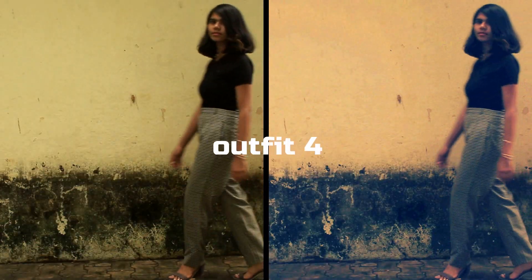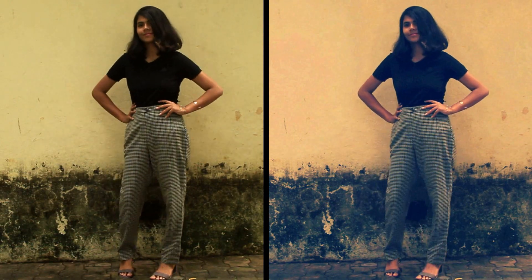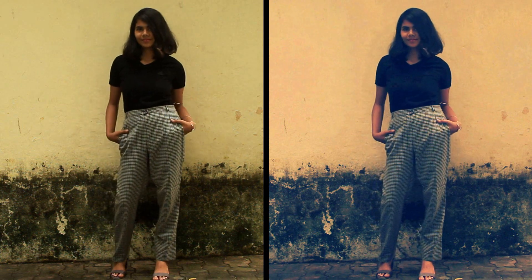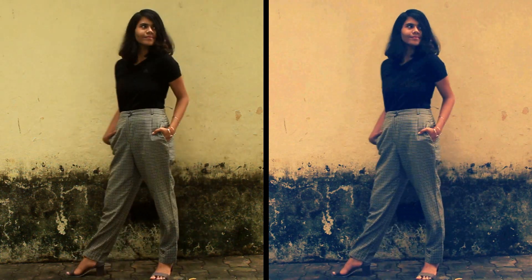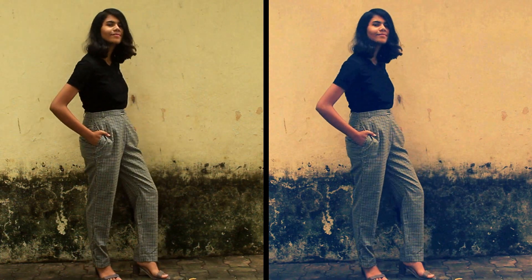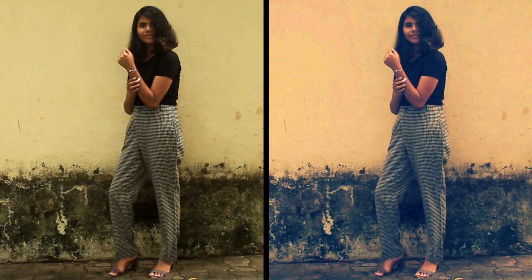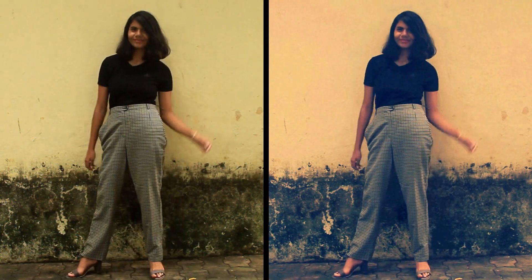For the fourth outfit I went for something simple, so I'm just wearing this plain black t-shirt along with checked pants. This is such a simple outfit but it still looks so stylish and chic, especially on teenage girls. Along with that I'm wearing these grey heels, but you can also pair it with sneakers or slip-ons. Either way it's gonna look adorable, and I'm wearing some little bracelets on one of my hands too.